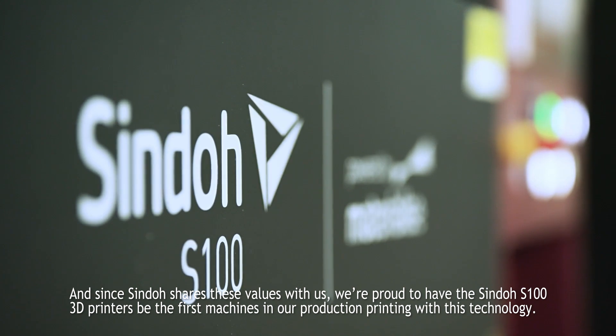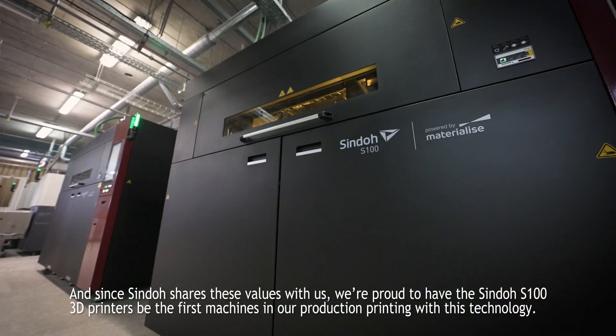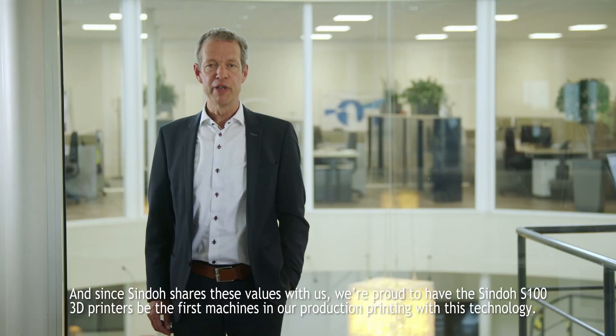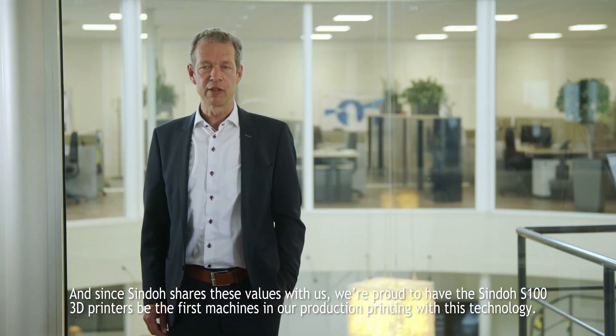And since Shindo shares these values with us, we are proud to have the Shindo S100 3D printers be the first machines in our production printing with this technology.